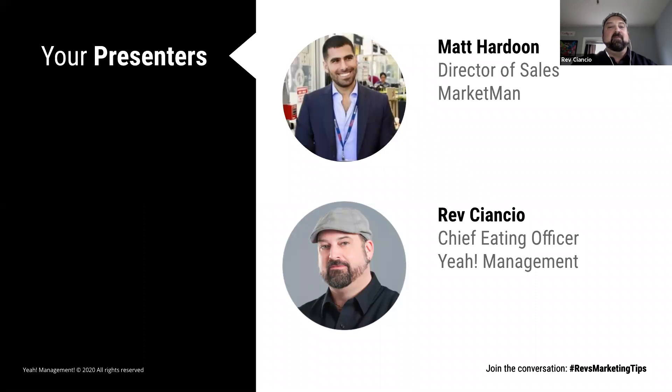Let me introduce Matt Hardoon. He's the head of sales at MarketMan. Welcome today, thank you for joining. In his role, Matt leads all growth-related activities, including sales and partnership development. Over the last decade, Matt has been immersed in the startup and hospitality world. Matt was MarketMan's first hire in the U.S. after they relocated to New York City. Matt brings a very unique perspective to the tech world as a former restaurant owner, and he closely works with MarketMan's restaurant network to consult on operational best practices for inventory control.